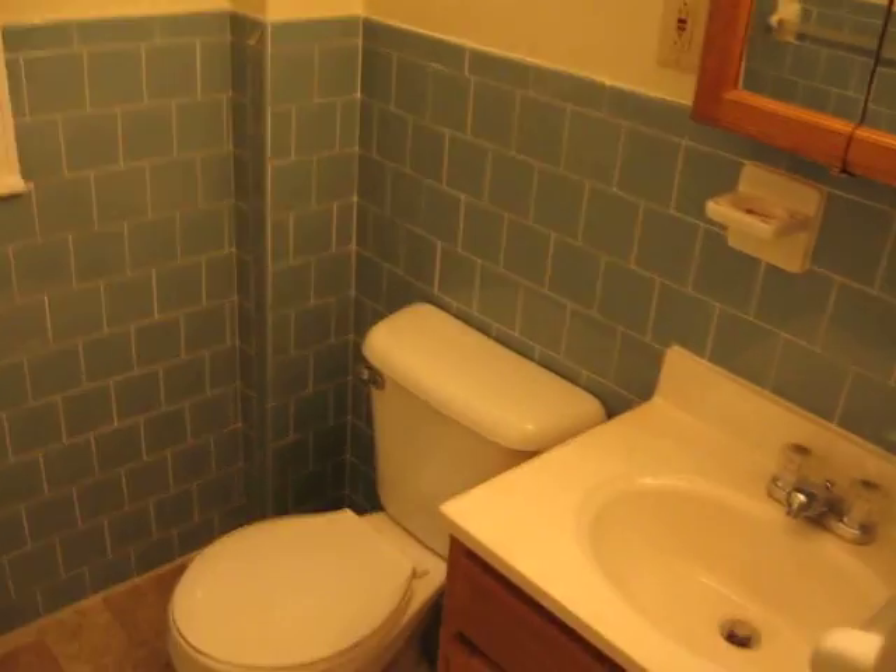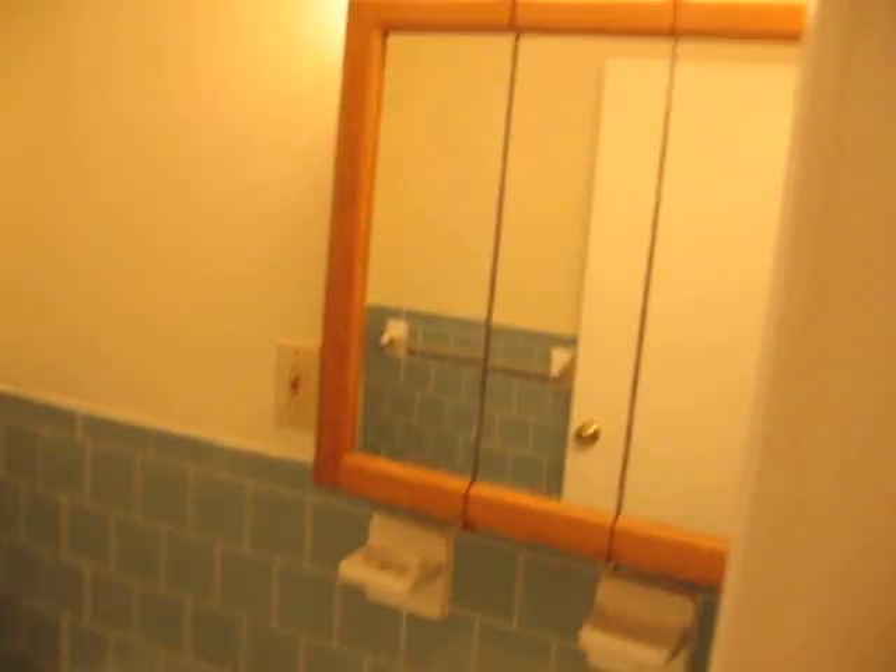Off the kitchen there's a little hallway, and you have a half bath here with ceramic tile and all new fixtures.